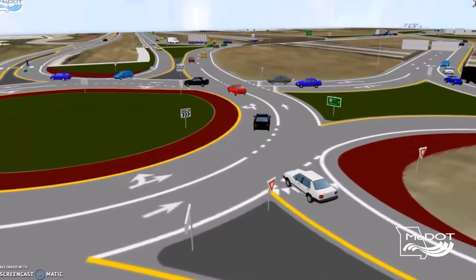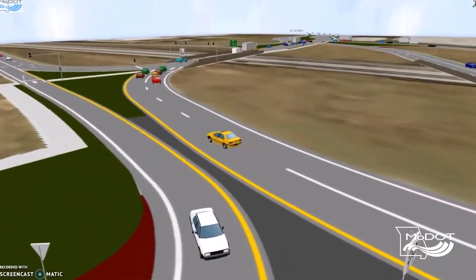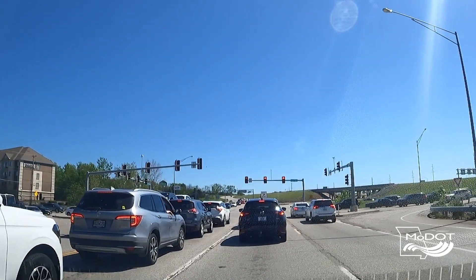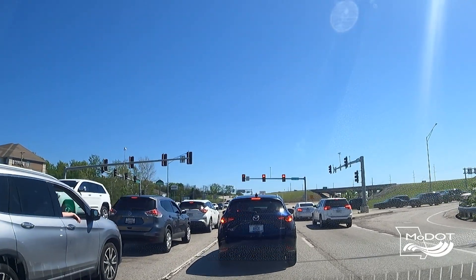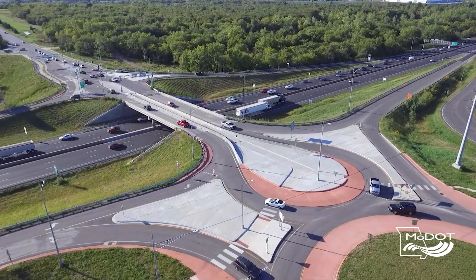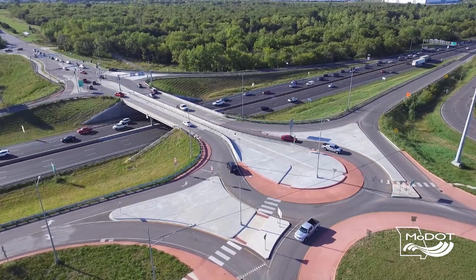If we had built other interchange types, it would have cost a lot more money. Things like bridges are very expensive, so the more we can minimize bridge area, we can really save as many tax dollars as possible. One benefit is that there are fewer traffic signals, so there are fewer issues with stopping at a red light — travelers will appreciate that. Another benefit is that there's less reconstructed roadway. In a lot of interchanges near an interstate, outer roads have to be relocated further away, but this allows the outer road to stay in place, so the traveling public can get where they want to go faster and safer.